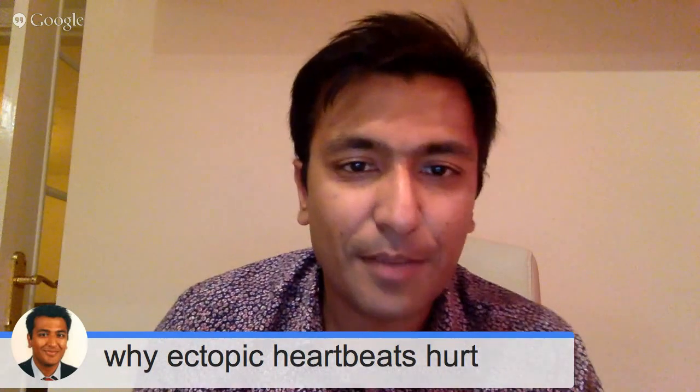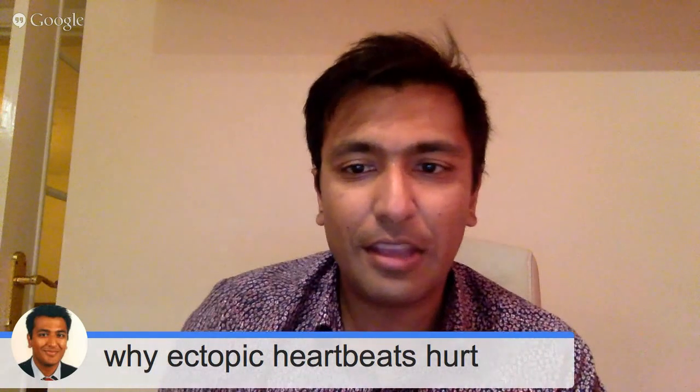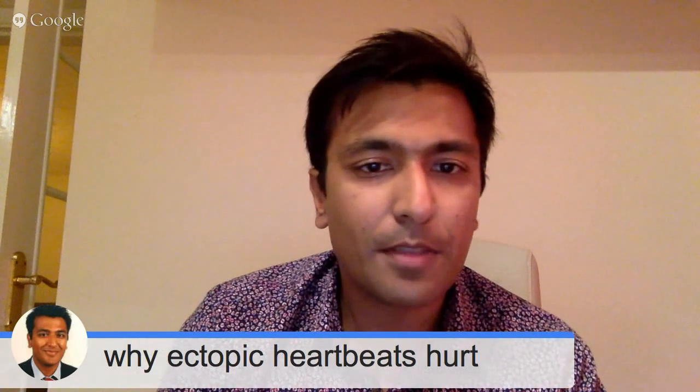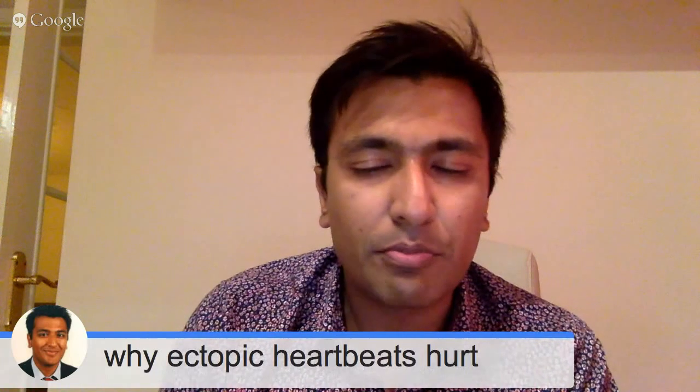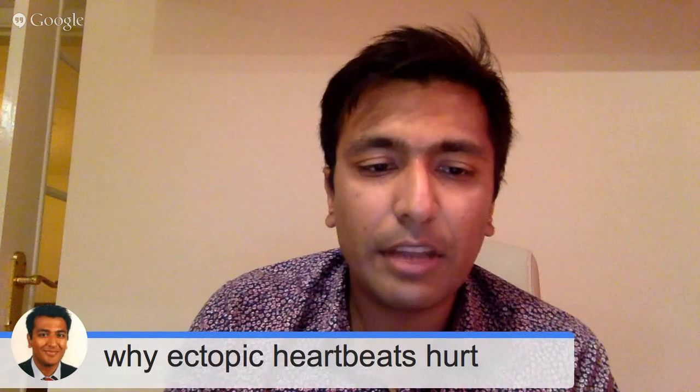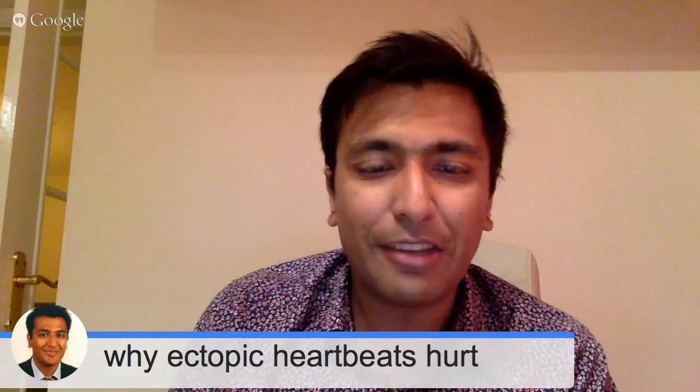Hi guys, my name is Sanjay Gupta. I'm a consultant cardiologist at York Hospital, and today I wanted to do a little video on the subject of ectopic heartbeats — and mainly on the subject of why some people get chest pain when they get ectopics.